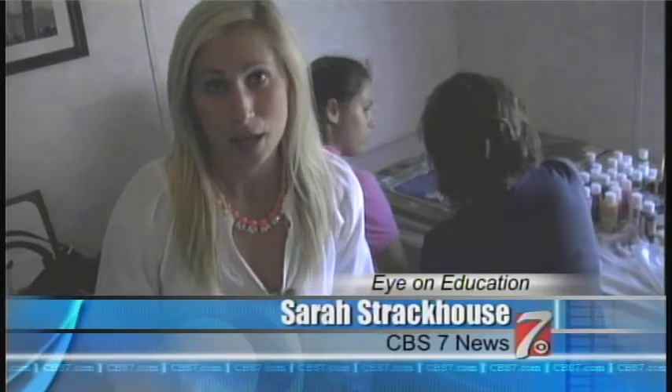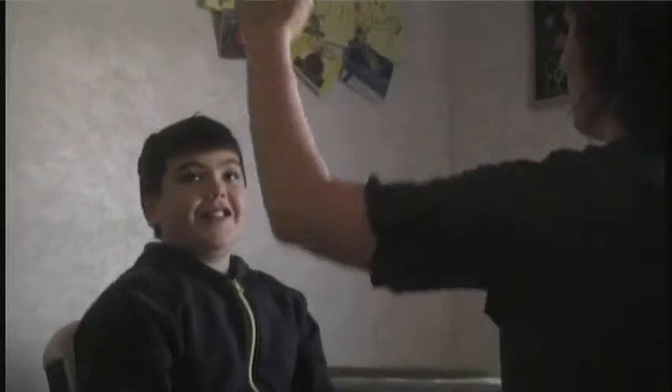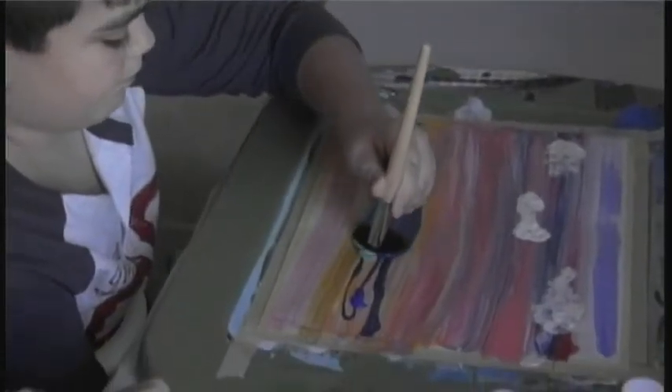Students here at Bynum School may have unique learning challenges, but through NEMA therapy they're able to make beautiful paintings like this one. Paint brushes, paints, and paper were all on the list of supplies needed for today's NEMA therapy lesson. Evan and Angie are just two of the students at Bynum who not only enjoy, but learn from these special activities.